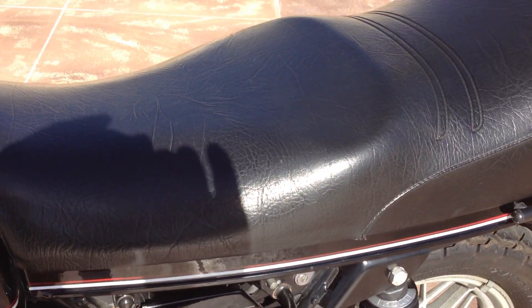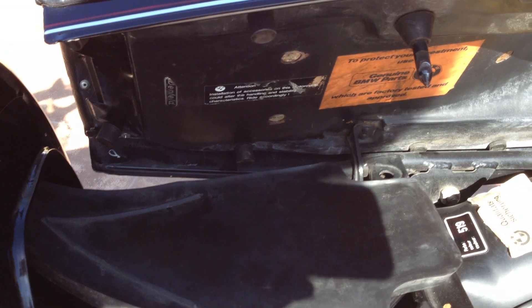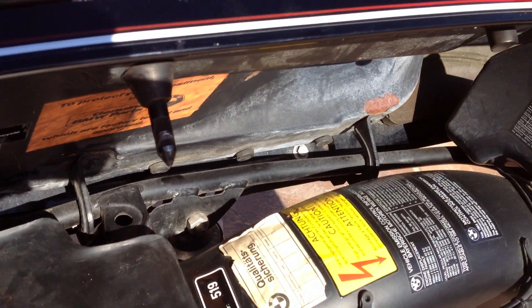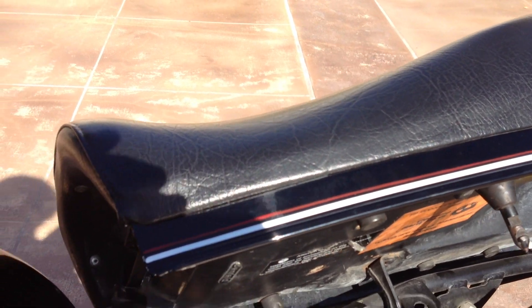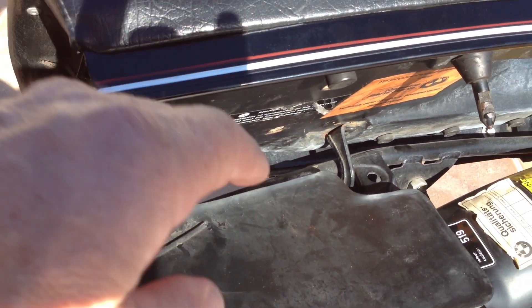I took it around the block the other day and it didn't seem to have any issues. You can see underneath the seat it still has all the original badging, decals, has the toolbox as well as the handbook underneath this rubber cover.